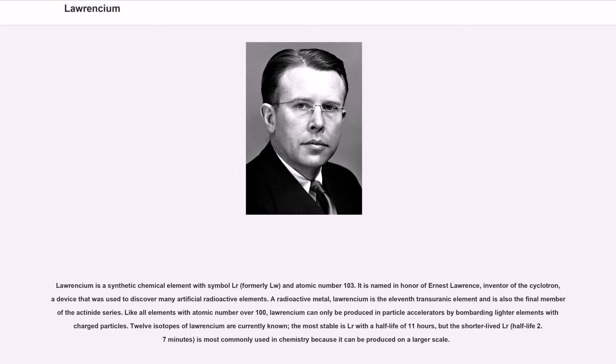12 isotopes of Lawrencium are currently known. The most stable is Lr-266 with a half-life of 11 hours, but the shorter-lived Lr-260, half-life 2.7 minutes, is most commonly used in chemistry because it can be produced on a larger scale.